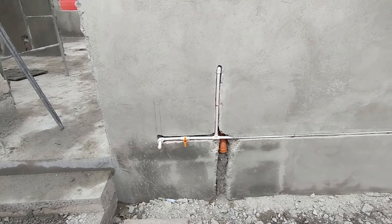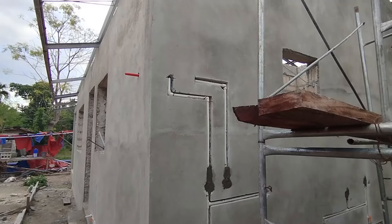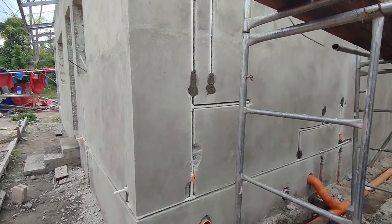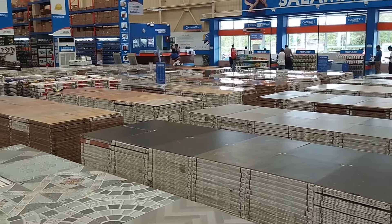For the water pipes we used PPR pipes: five lengths at 300 pesos each. PPR fittings were 30 pesos each, and some fittings with a metal inlay were 100 pesos each.